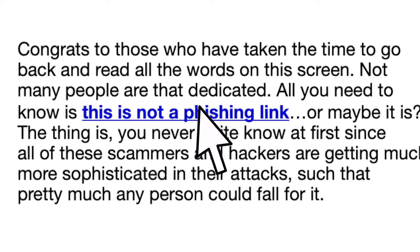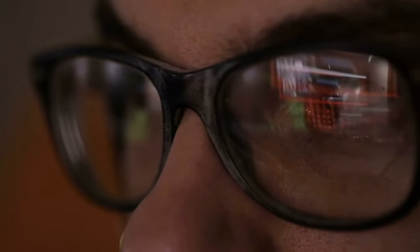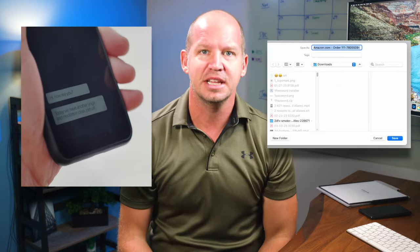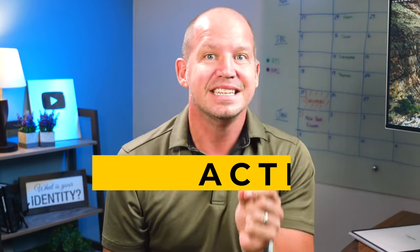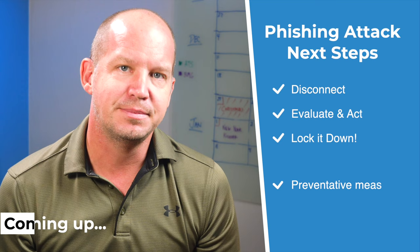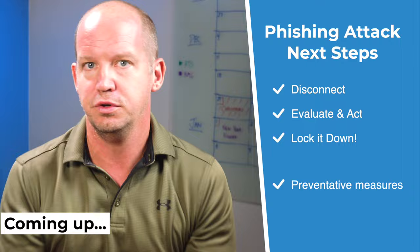Panic! I clicked on a phishing link! Or did I? I can't tell. As these attacks get more sophisticated, sometimes it's hard to be 100% sure. Whether it's a link in a text message or a downloaded email attachment, the important thing is that you take action immediately. Today I'm going to walk you through three critical steps you need to take, and at the end I want to explain preventative measures that all of us should take for the future.